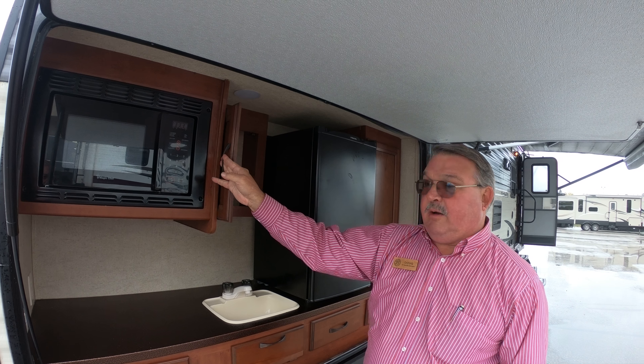Back here in the bunk room, you have a bunk that's a little wider above the outside kitchen, good storage, wired for TV, a cub bunk that converts into a futon, and an upper bunk up here. Again, the outside door. Pantry closet.